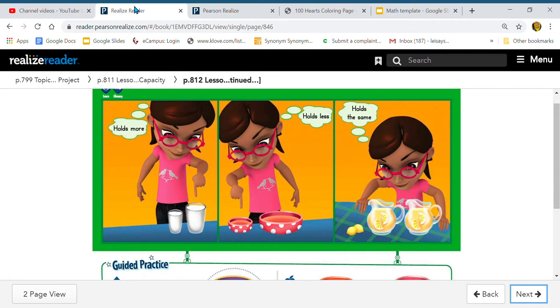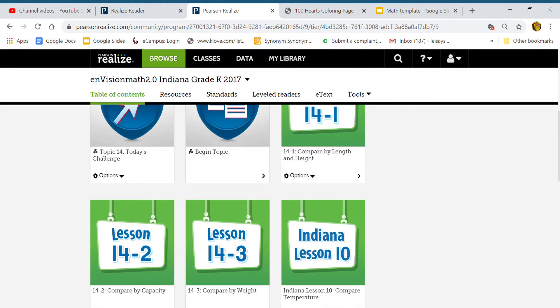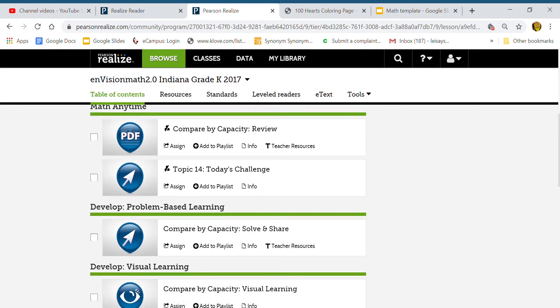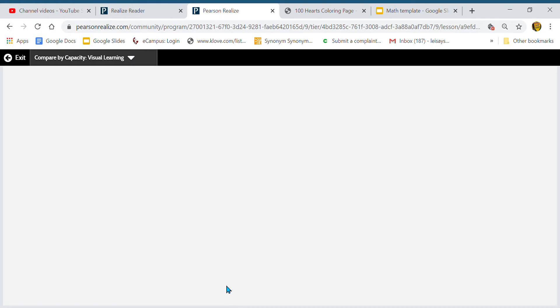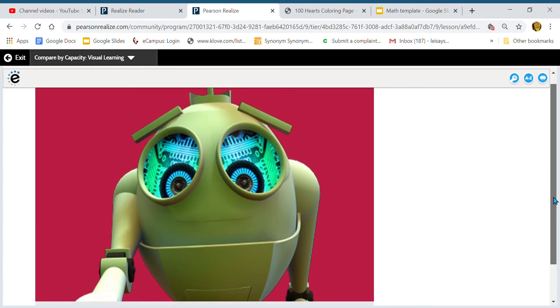This week, remember, we are learning about measuring. Yesterday we learned about length and height, and today we are going to learn about capacity. Can everybody say that word for me? Capacity. Capacity is how much something holds. So today's lesson is about capacity — it is how much something holds.